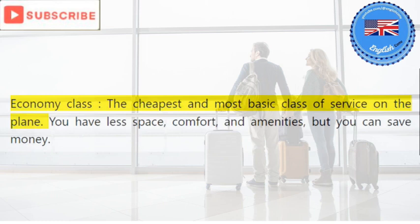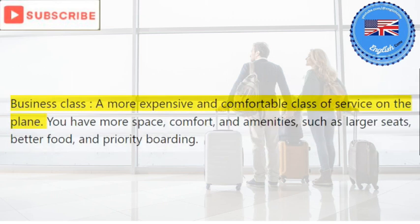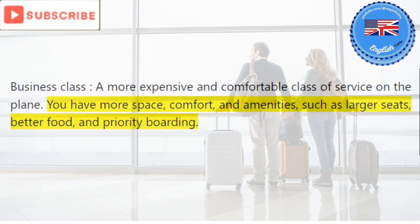Economy class: the cheapest and most basic class of service on the plane. You have less space, comfort, and amenities, but you can save money. Business class: a more expensive and comfortable class of service on the plane. You have more space, comfort, and amenities, such as larger seats, better food, and priority boarding.